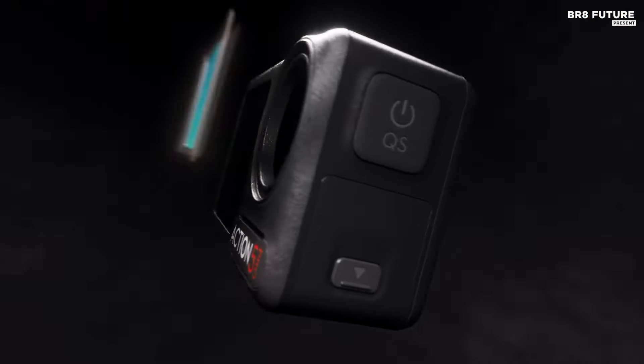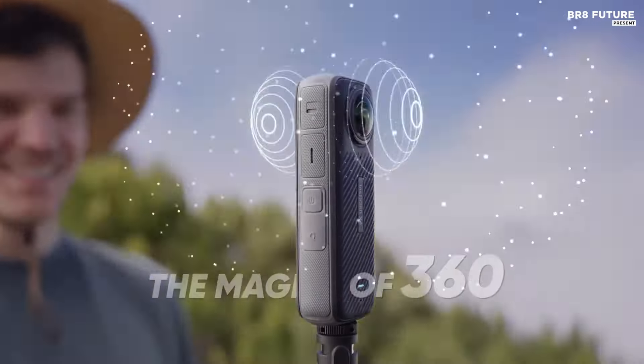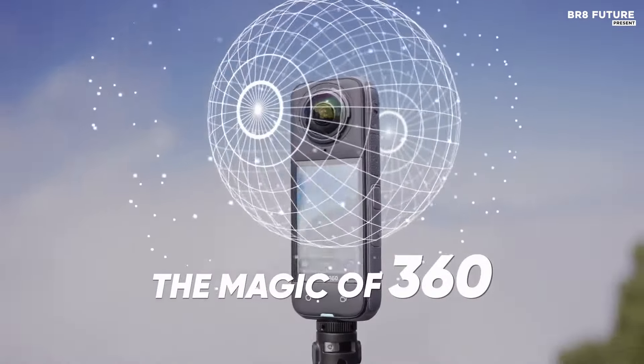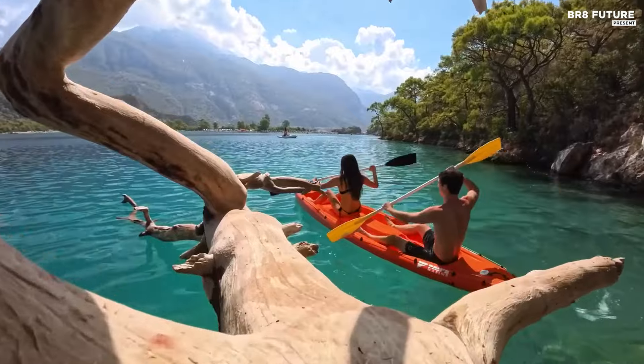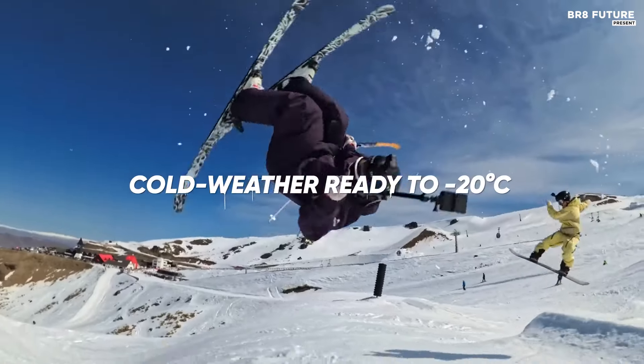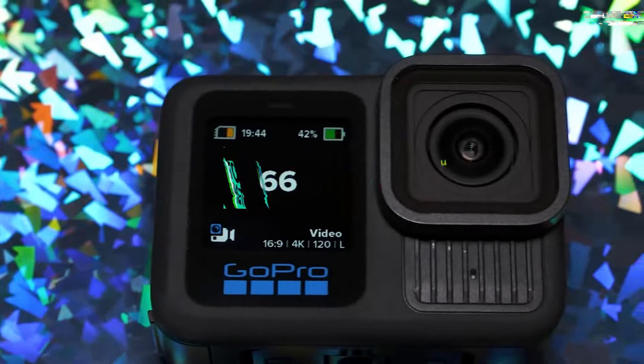Action cameras are essential for capturing high-octane moments in stunning landscapes. The best action cameras on the market deliver exceptional image quality, durability, and versatility, making them perfect for adventurers, athletes, and content creators alike. And that's where our guide to the top 5 best action cameras you can buy for this year comes in.